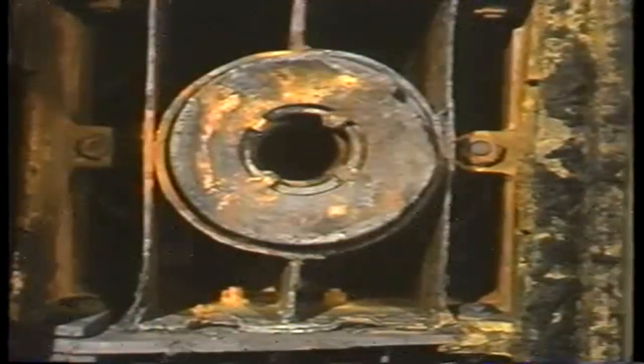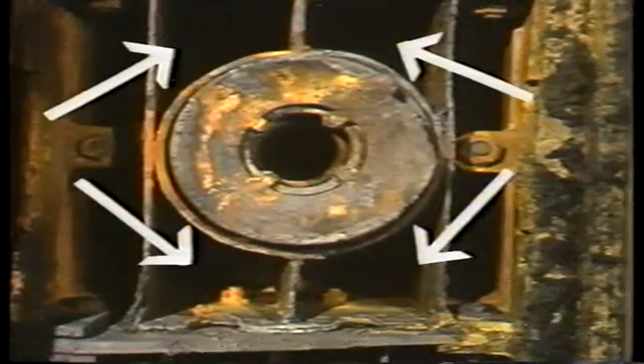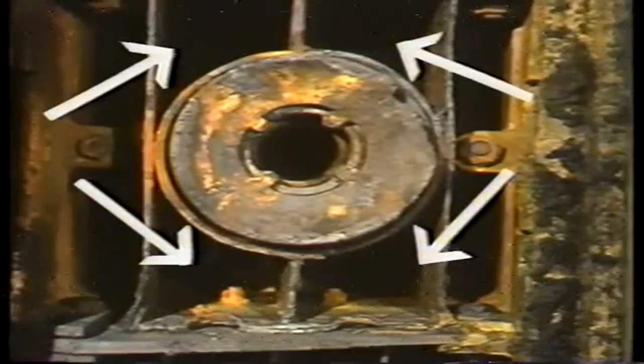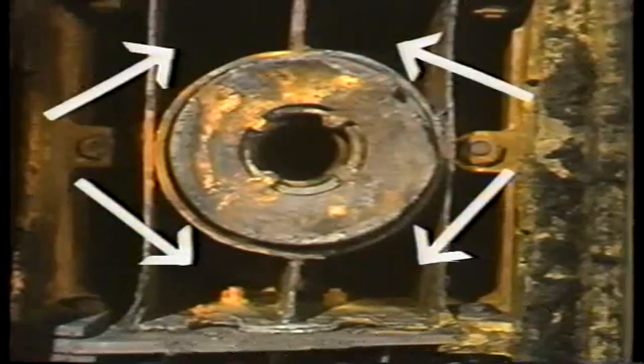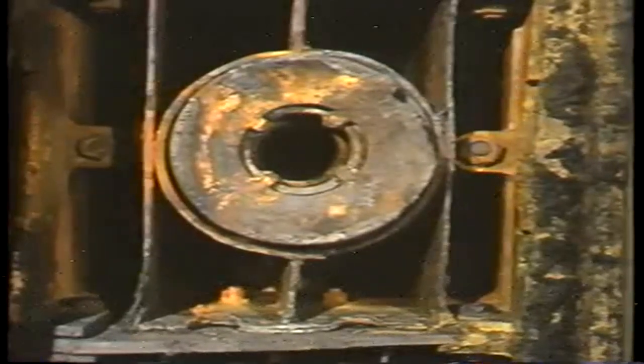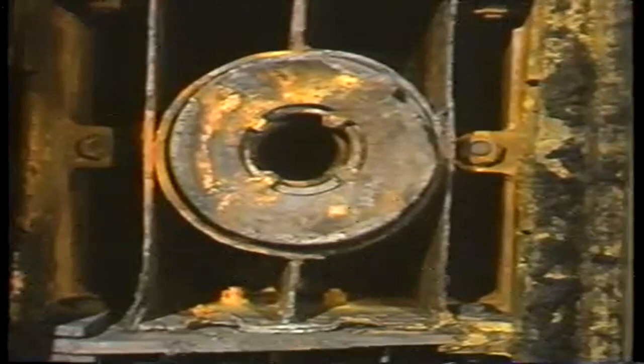Burner openings in the water wall contain air ports that supply combustion air to the furnace. Sometimes air ports are built directly into the burner. These should be inspected to make sure they are clear and allowing a free flow of gas. Also make sure they're not deformed, as deformed air ports alter the correct pattern of air flow.